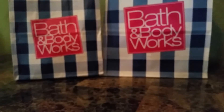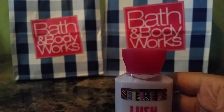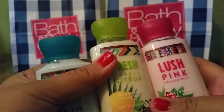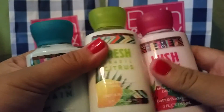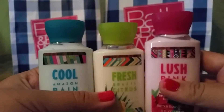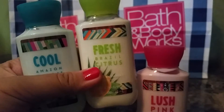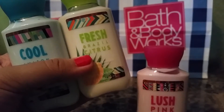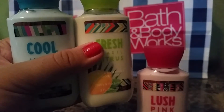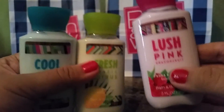First off, during the semi-annual sale, they had these little previews of new scents and I got all three of them. They were 3 for $6, so that makes them $2 a piece. I used a coupon on top of that, so these came out to be a little bit less than $2, which is cool. I was only going to get three of this scent, Lush Pink Dragon Fruit, because it's my favorite out of this collection.